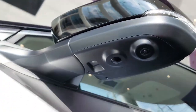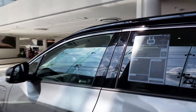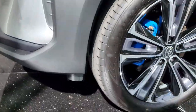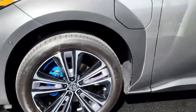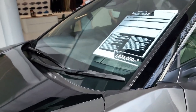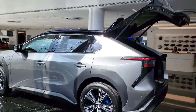The BZ4X has joined a growing group of non-luxury SUVs, which includes the Chevrolet Bolt EUV, the Ford Mustang Mach-E, the Hyundai Kona Electric, the Kia Niro EV, the Tesla Model Y, and the Volkswagen ID.4. But unfortunately, its real-world highway range in our testing puts it at the back of the pack.